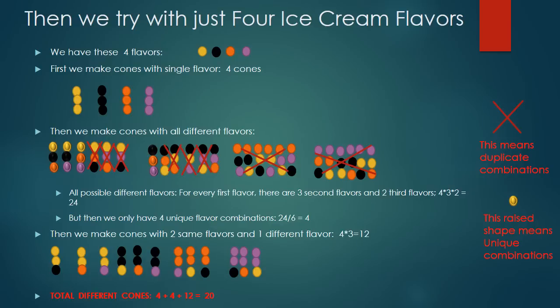Next, I tried to solve the problem with four flavors to find a pattern. I broke the problem into three steps again. In step one, using the same flavor for all three scoops, I got four possible cones. In step two, using all different flavors, I can make 24 possible combinations — four choices for the first scoop, three for the second, and two for the third, giving 4 × 3 × 2 = 24. But only four combinations count since the others are not unique. In step three, using two scoops of the same flavor and one different, I can make four choices for the first two scoops and three for the last, giving 12 possible cones. Adding all three steps together, I have 20 cones.